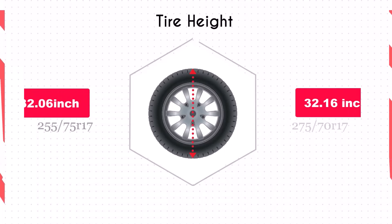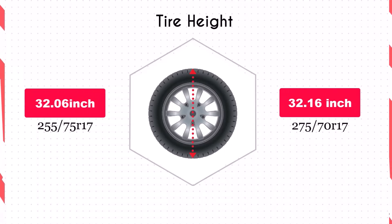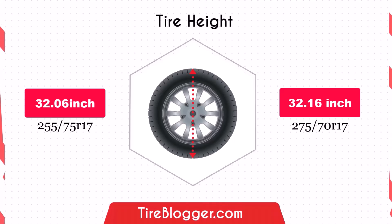Switching to 275/70R17 slightly increases the diameter by 0.1 inches (2.5 millimeters), resulting in a negligible change in ground clearance. This small difference won't noticeably impact off-road performance or the vehicle speedometer reading.